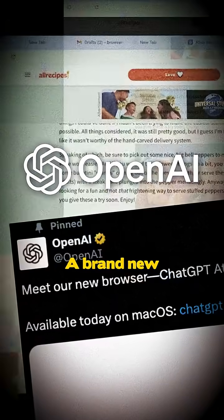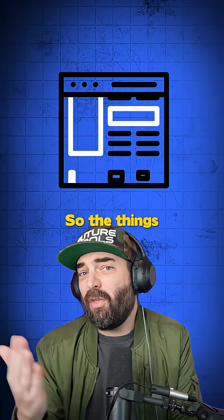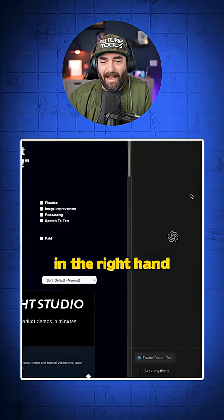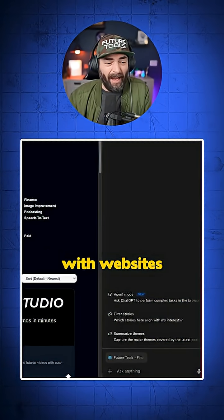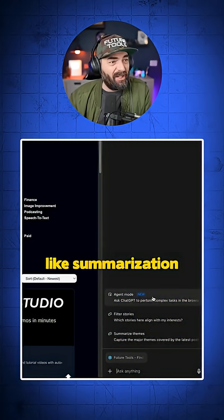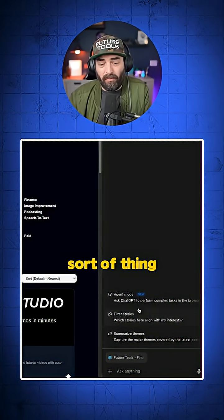OpenAI just dropped something huge — a brand new AI-powered web browser called ChatGPT Atlas. The things I like about this browser: I do like having a little sidebar on the right-hand side that can help me interact with websites on a new level that I've never done before — things like summarization, comparisons, and that sort of thing.